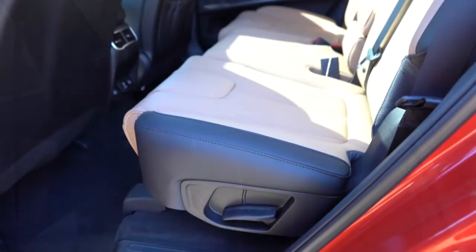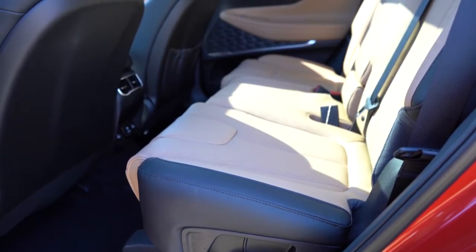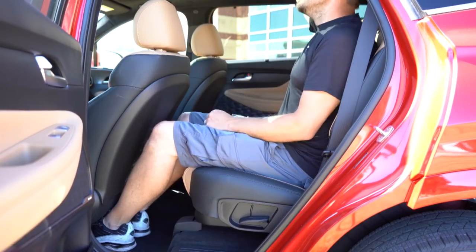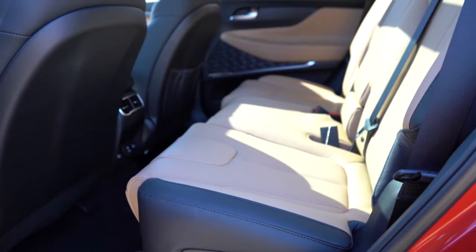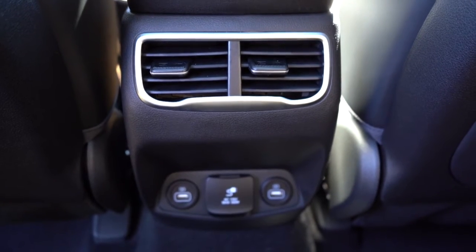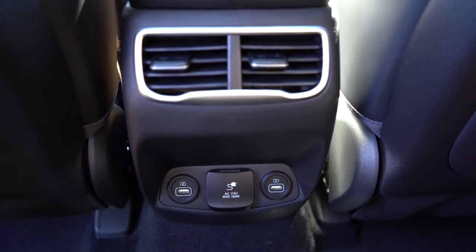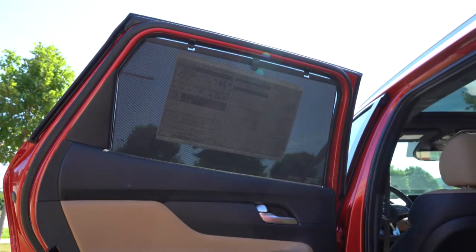In the cargo area there's also cargo lighting, grocery bag hooks, tie-down anchors, a cargo cover, and a 12-volt power outlet. Rear legroom comes in at 41.7 inches — insanely impressive; even at six feet tall there's plenty of space back there. Rear ventilation comes standard, along with a rear center armrest with cup holders and reclining rear seats. Heated rear seats, dual rear USB charging ports, and a 115-volt power outlet come standard on the Limited and Calligraphy, as do rear window sun shades.